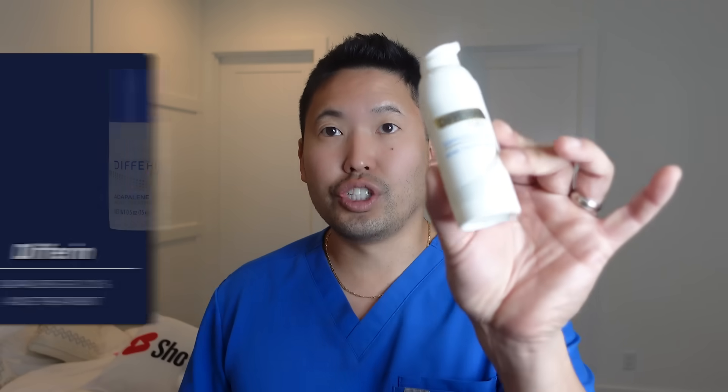Adapalene comes as a gel — it used to be prescription only, but now it's over the counter in the US at 0.1%. La Roche-Posay's Effaclar adapalene gel and Neutrogena have also made adapalene products. For fine lines and wrinkles, it's not the best — if your skincare goal is anti-aging, go with retinol over adapalene. But for teenagers or young adults dealing with whiteheads, blackheads, or inflammatory acne, adapalene is your friend.